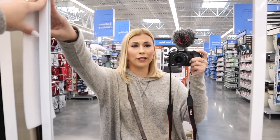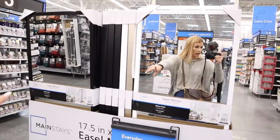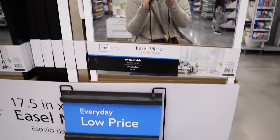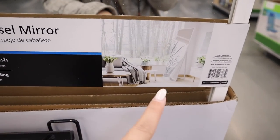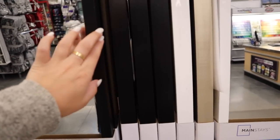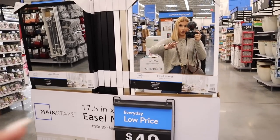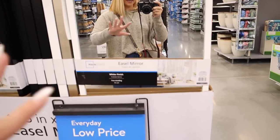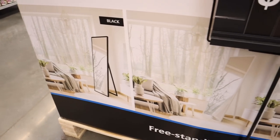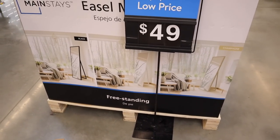These easel mirrors are super nice — they come in three colors: white, a really nice champagne-y color, and black. It's a freestanding easel mirror you can prop up. The frames feel pretty nice and they're only $49. I feel like this is a really good deal if you've been looking for a freestanding mirror. Great neutral color choices — black, white, and champagne. Good job, Walmart.